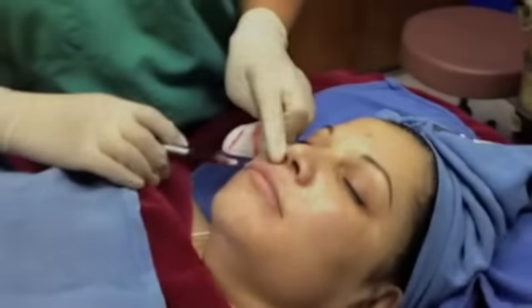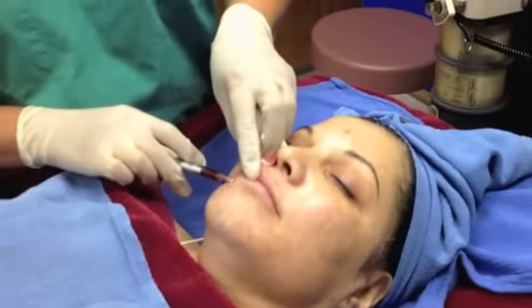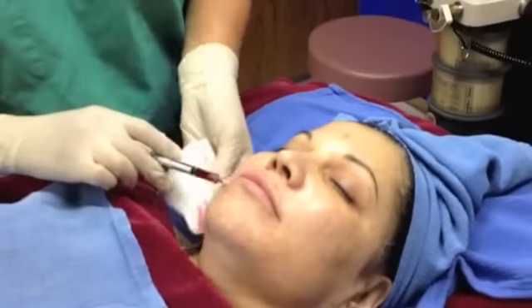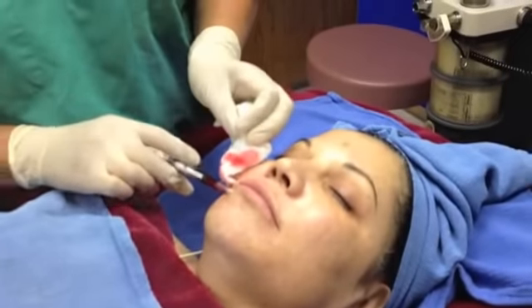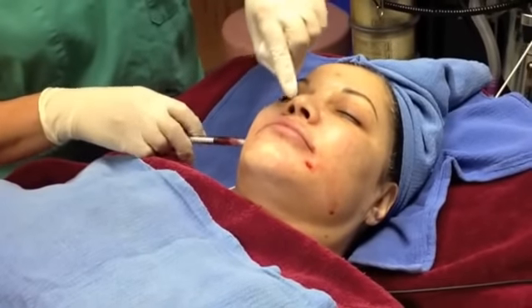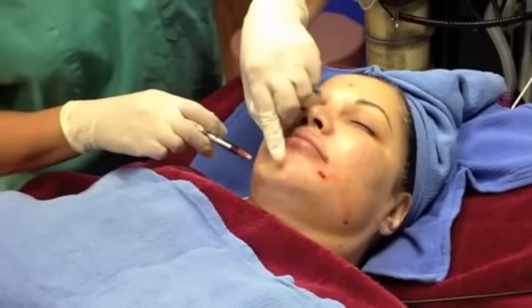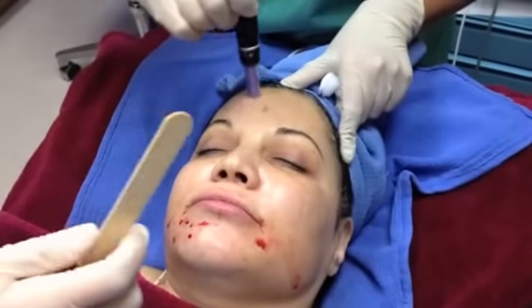So now you're going to see a short video of my Dermapen treatment with PRP. We begin the procedure by injecting the platelet-rich plasma, the PRP, into the areas where we want to see the most improvement, such as increased volume, decreased lines, and improvement of acne scarring. Once we've completed injecting the PRP, we begin the actual Dermapen treatment.